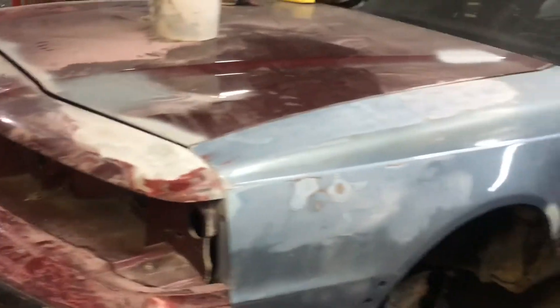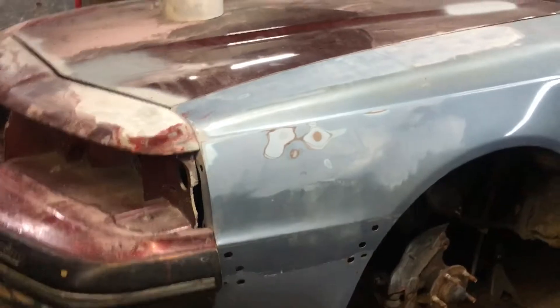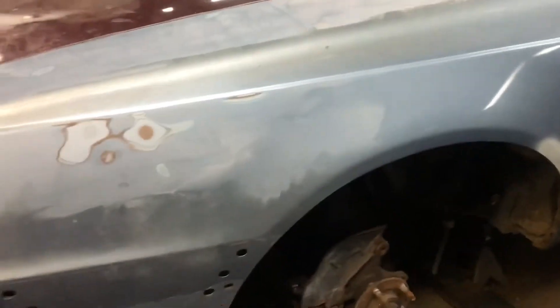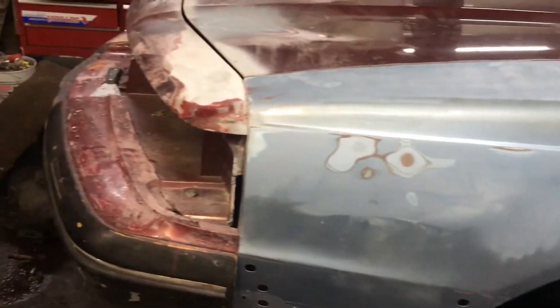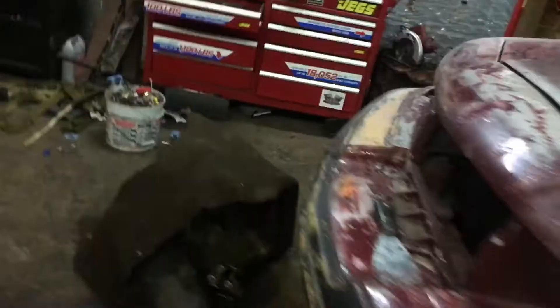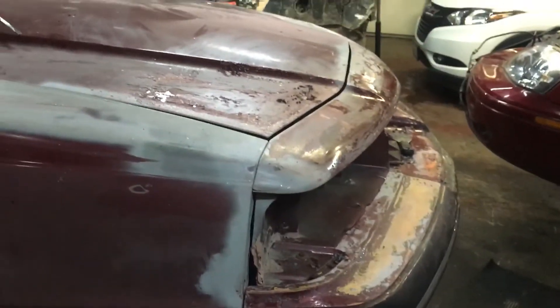I work at a junkyard — a 55-acre junkyard — and my boss can get some older stuff. I'm planning on putting a 5.0 high output in this, because this is the EFI speed density version. It's automatic only, and I can't do upgrades to it — it doesn't have a mass airflow sensor, it reads off the O2 sensors.